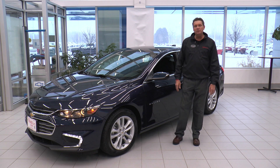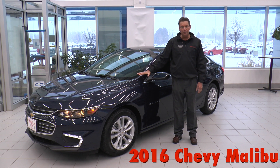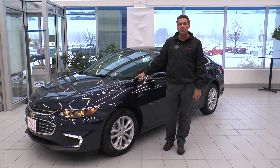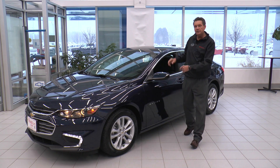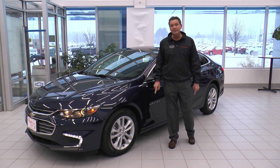Howdy, this is Scott Pearson from Rydell Auto Center in Grand Forks, North Dakota. I'm here to tell you about the 2016 all-new Chevrolet Malibu. It is the Chevrolet entry into the cluttered midsize car class, but I'm going to show you why — with its windswept lines, longer wheelbase, more rear seat legroom, and all of its technology features — this is going to be the best car in its class.